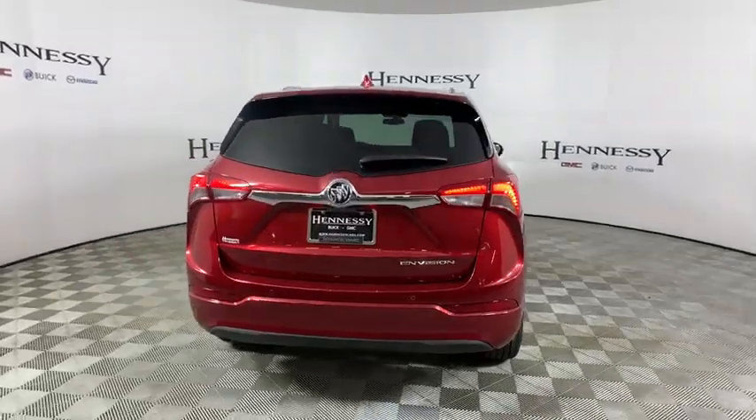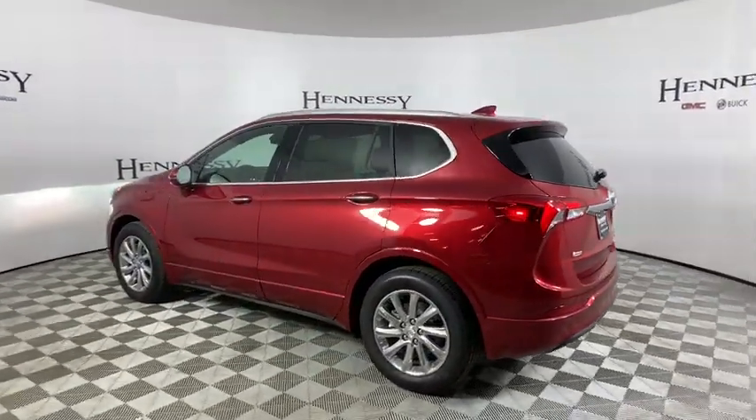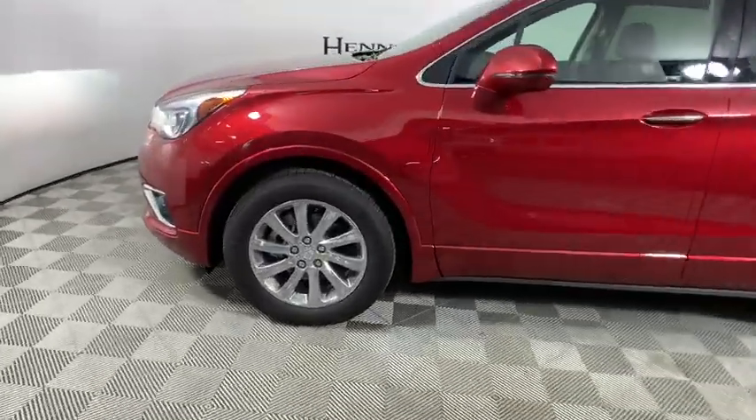The Envision's handsome exterior and well-styled cabin are appealing, while its value-packed features list serves as a cherry on top. This vehicle has less than 100 miles.